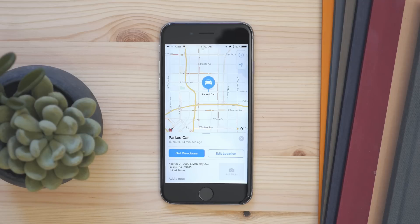When you get to where you're going, Maps automatically logs where you parked your car, so if you forget, you can easily find it.